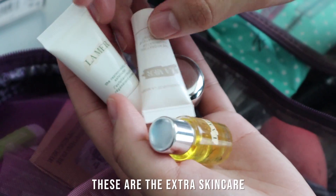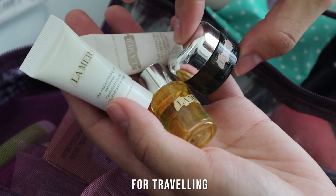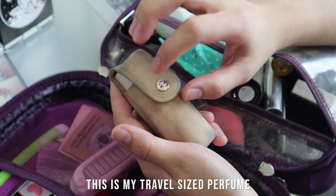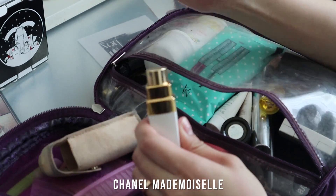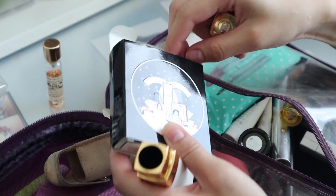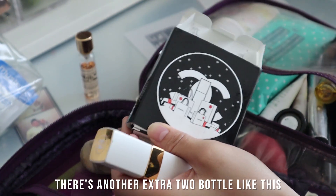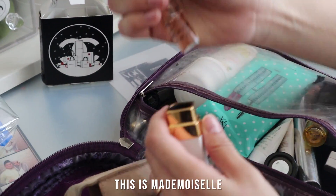These are extra skincare in travel sizes — the right size to bring for traveling. I have La Mer moisturizer crème and renewal oil. This is my travel-size perfume. I don't like to bring the big bottle — I bring this travel-size Chanel Mademoiselle. When I buy travel-size perfume it comes with extra two refill bottles. I also have Chanel Number Five.